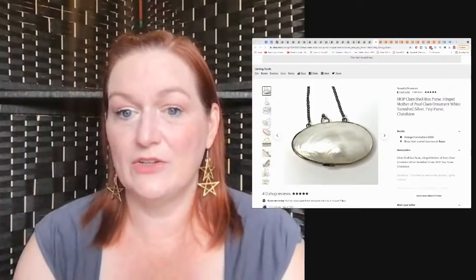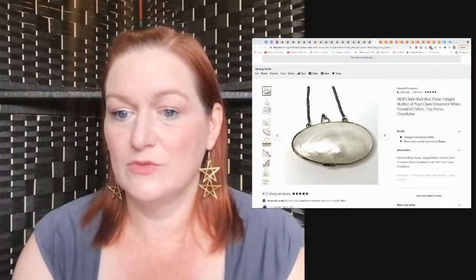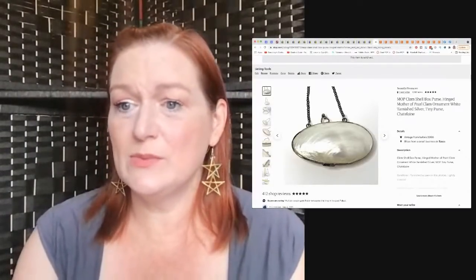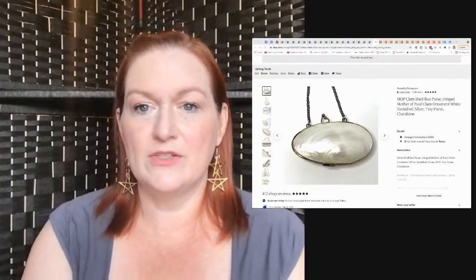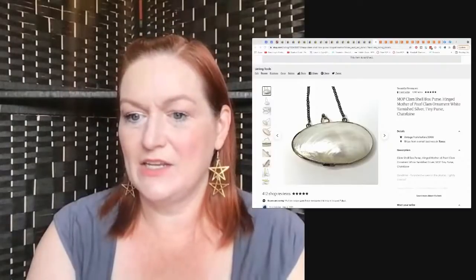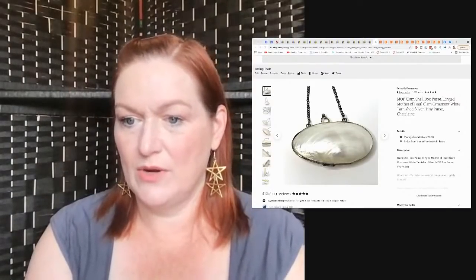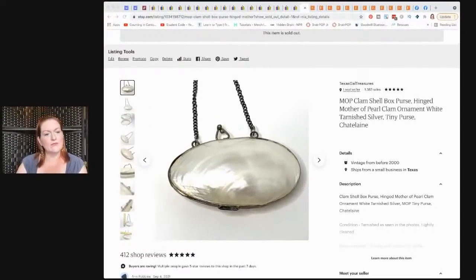Now for Etsy sales. This was the last of the mother-of-pearl little purses — these were my grandmother's. She used them on her Christmas tree and I decided to go ahead and sell them. This one sold for $22. A lady wanted it for her wedding — she was in the UK — and I don't know if she's putting her wedding rings in it because they're small, but she wanted it for her wedding.